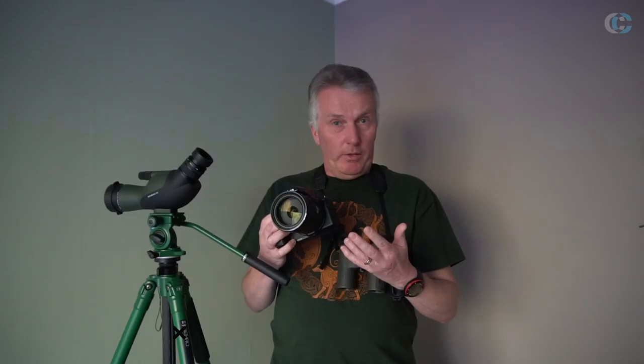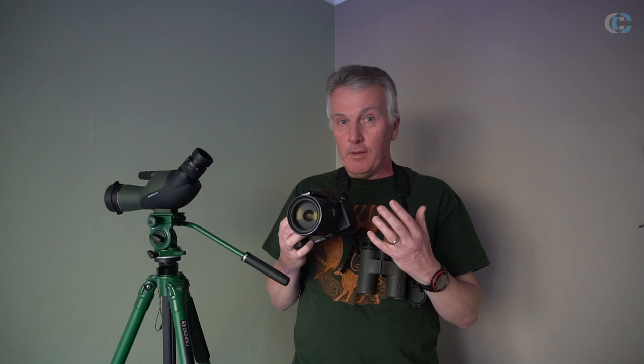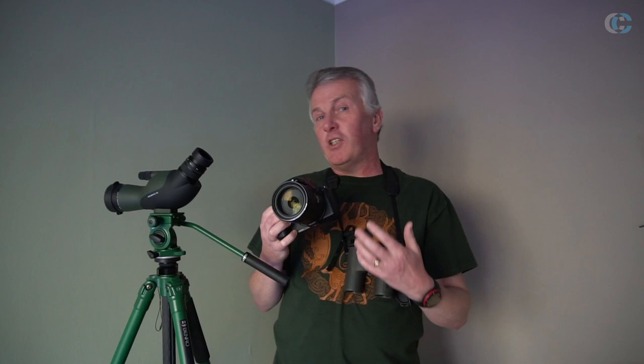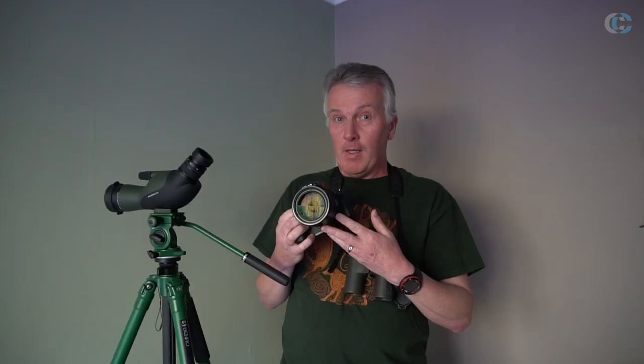I've got to be completely honest right from the start — I am not a photographer. At Clifton Cameras pretty much everybody is a photographer except me. My area tends to align more with the optics, the binoculars, the spotting scopes. So in addition to documenting the birds and wildlife in and around the garden, I'll also be trying to learn to drive one of these cameras at the same time. If I get any decent shots I'll post them so you can see how I'm getting on.